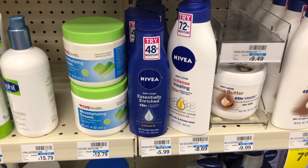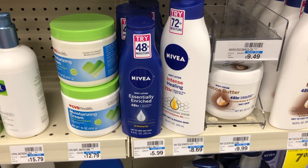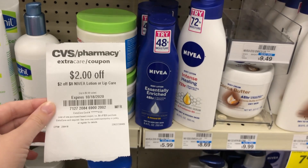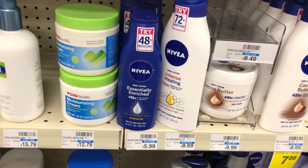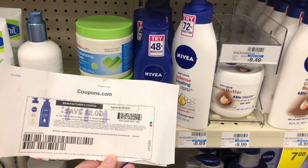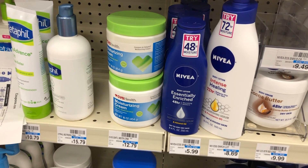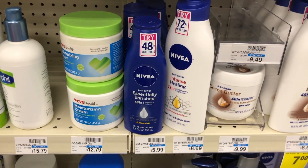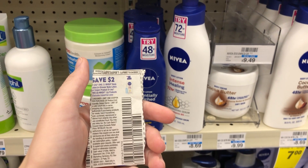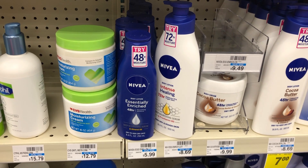Nivea Lotion and Body Wash this week is buy two, get a $5 Extra Buck back. I'm picking up two of the Nivea 8.4-ounce Essentially Enriched Lotions, priced at $5.99 at my store. I'll use a $2 off eight Nivea Lotion CRT, a $2 off Nivea Lotion printable coupon, and a digital $2 off one Nivea coupon. After those three coupons, the total comes down to $5.98, then you get the $5 Extra Buck back — making it $0.98 for two bottles.